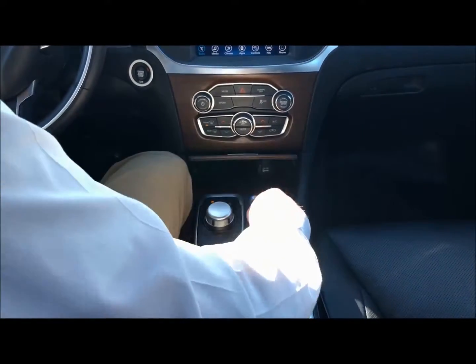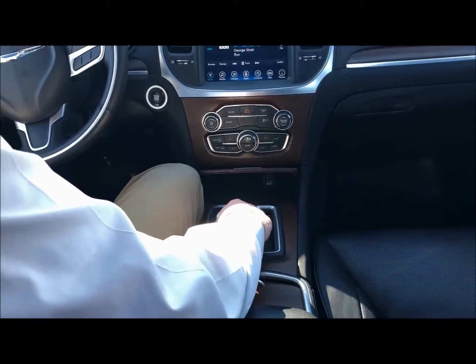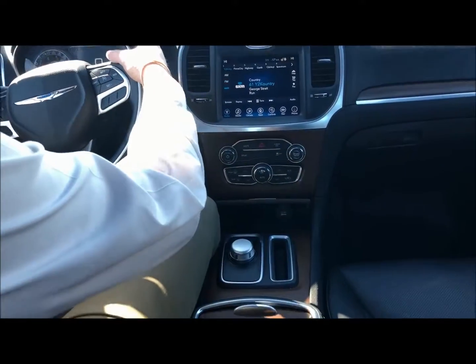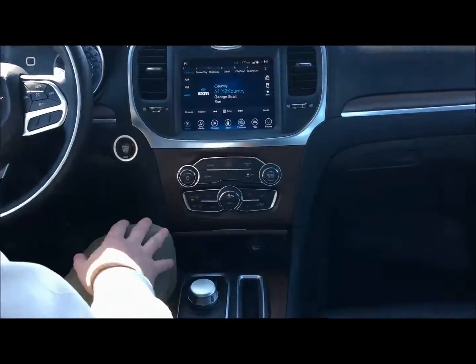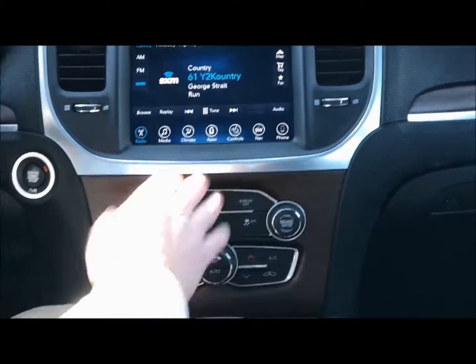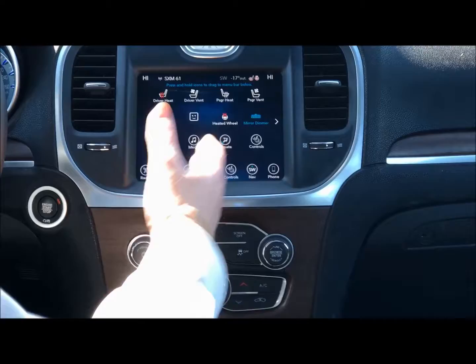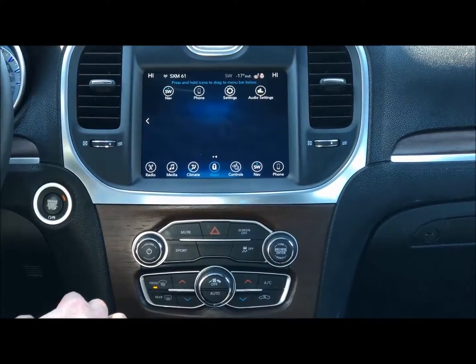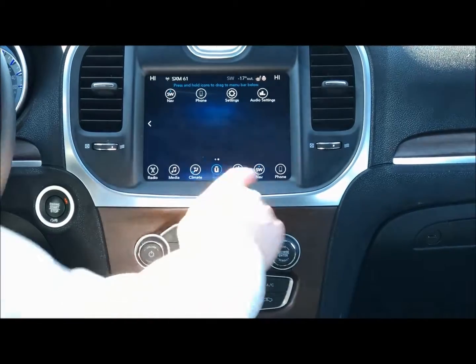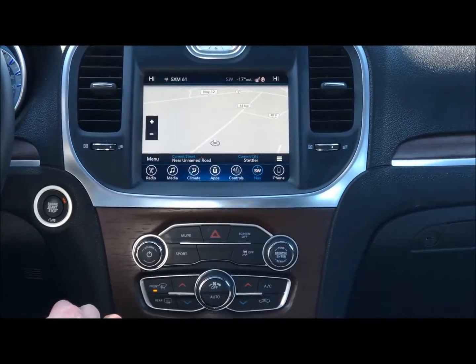It is equipped with the 8-speed transmission. You do have the sport mode, so if you want to drive it with the paddle shifting without the clutch you can do that. And here you can see it's got the upgraded Uconnect system inside of here, which basically means you can adjust the different graphics and different settings. It is equipped with the nav, so you do have that inside of here as well.